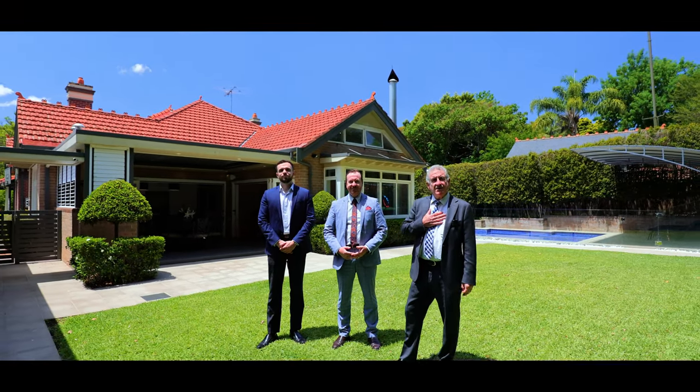From Adrian Galassi, John O'Rourke, and myself, Chris Vergoner, we thank you for viewing 4 Appian Way Burwood with us today, and we look forward to seeing you at one of our upcoming inspections.